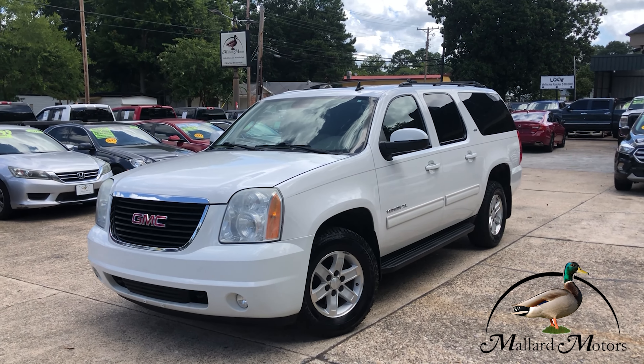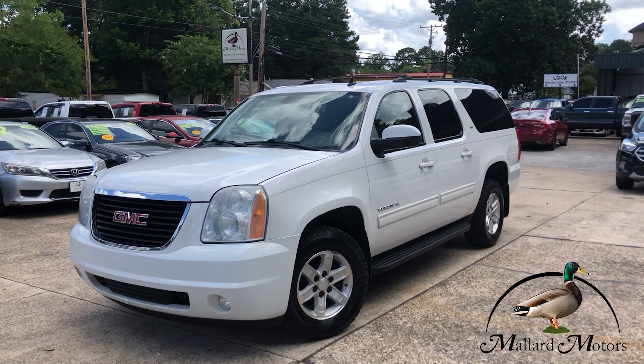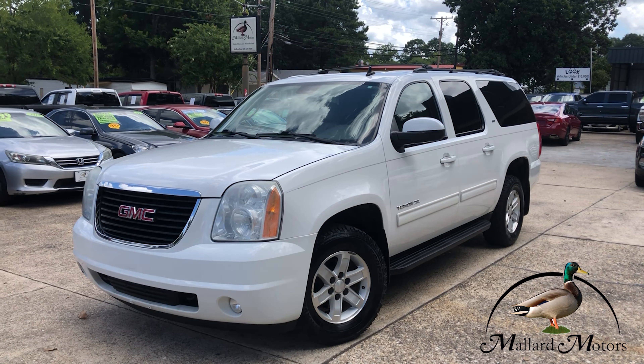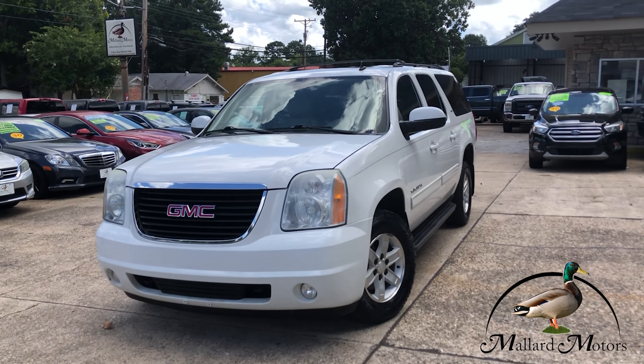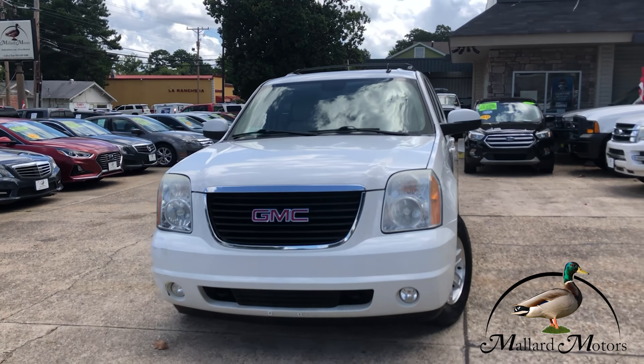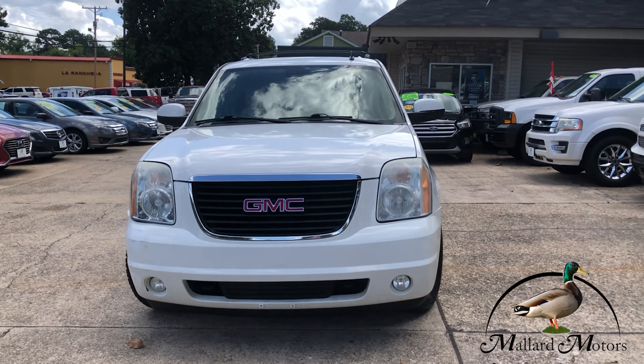We're looking at a 2010 model GMC Yukon XL SLT trim level, so it's going to have a few bells and whistles on it. Nice bright white color. It's got the 5.3 liter V8 and it is four-wheel drive.